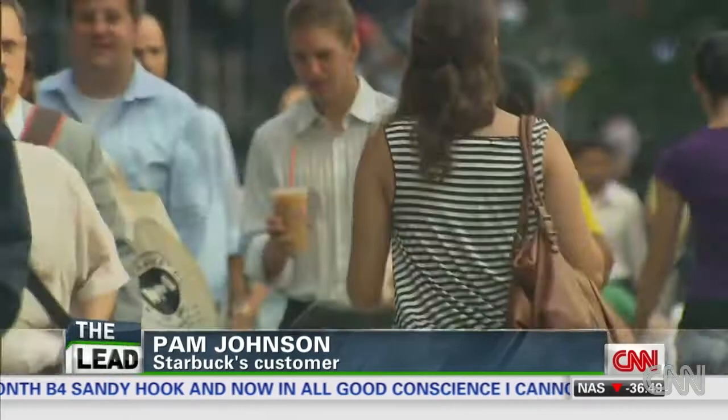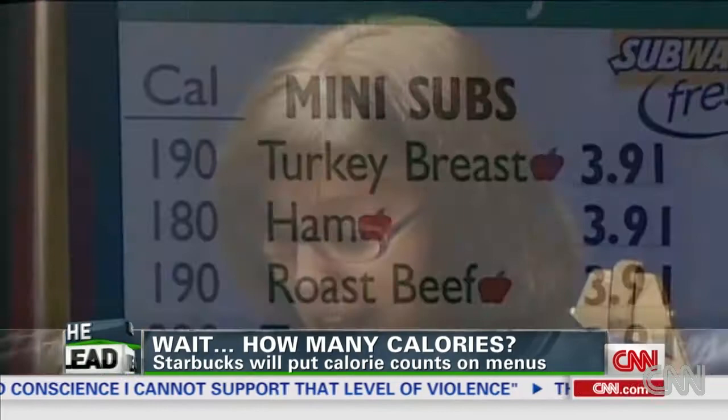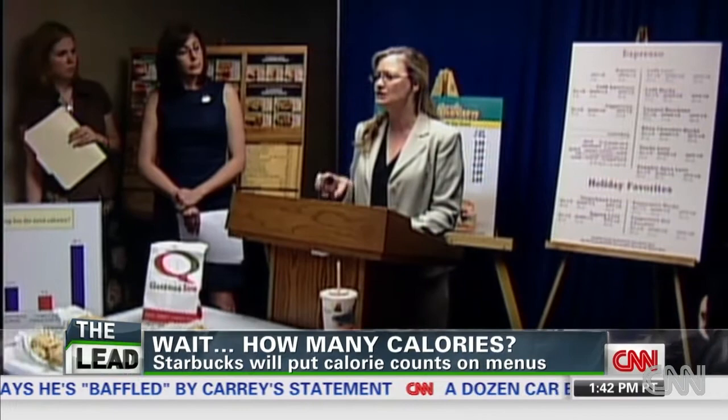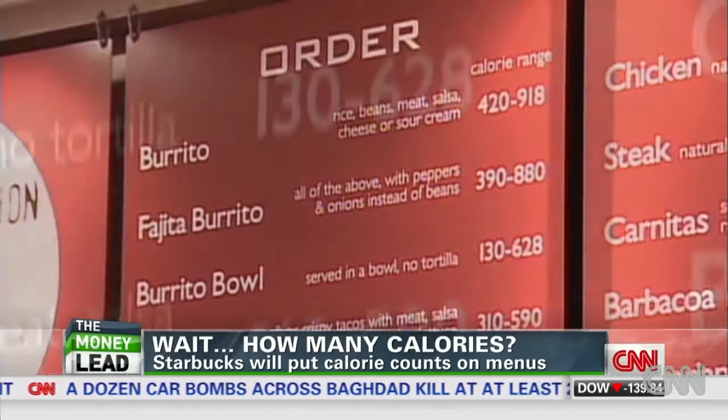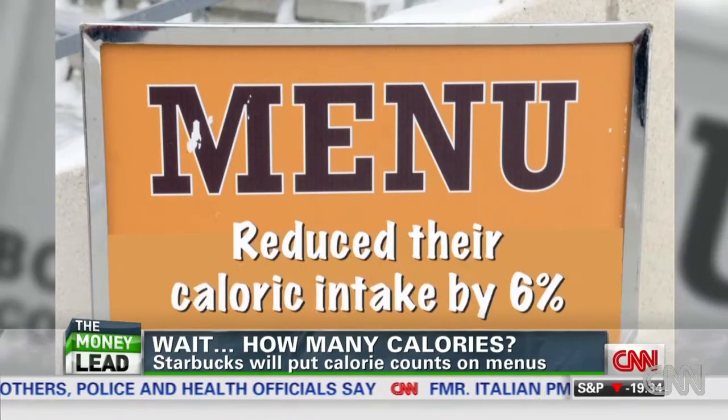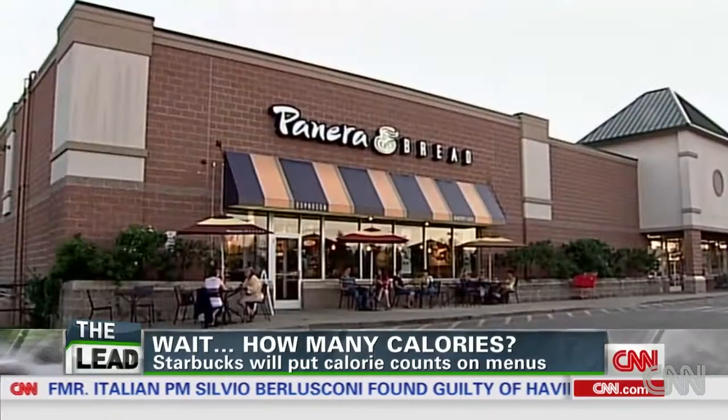For those in New York City, knowing these nutrition facts is nothing new. Calorie labeling is one of the many steps that we need to take to combat New York's unprecedented obesity epidemic. In 2008, the city's board of health voted unanimously to have all chain restaurants post the facts. Some studies have shown posting nutrition facts makes no discernible difference for most consumers, but a 2011 Stanford study found that after this info was posted in New York City restaurants, customers reduced their caloric intake by 6%.